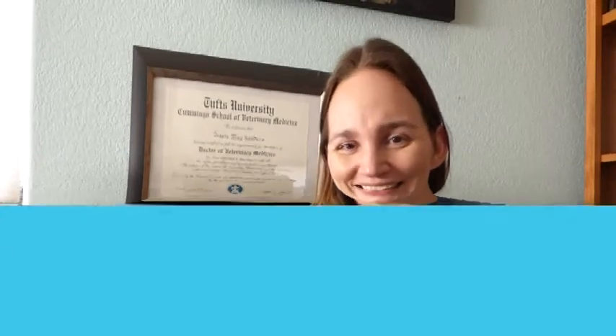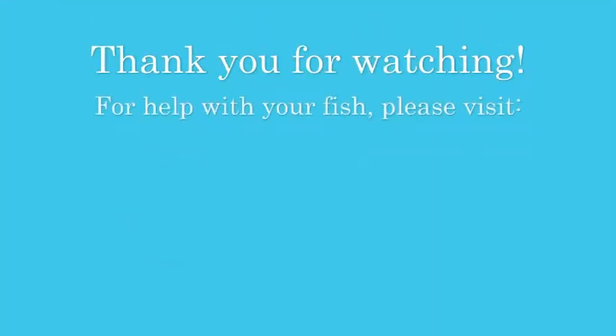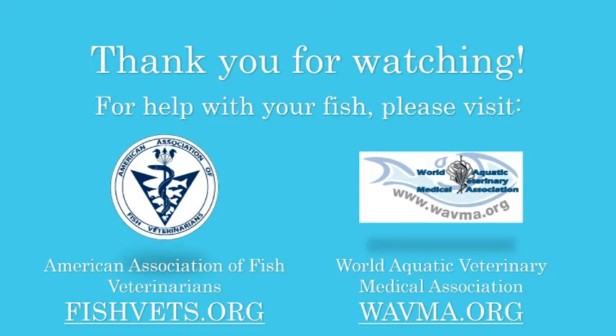That is the end of our chapters on our new book, How to Kill Your Koi. I hope you learned something, and if you want to pick up a copy, we hope that it is a benefit to you and your fish. Thank you so much for joining us, and I hope you have a great day. For help with your fish, please visit the American Association of Fish Veterinarians at fishvets.org or the World Aquatic Veterinary Medical Association at wavma.org.